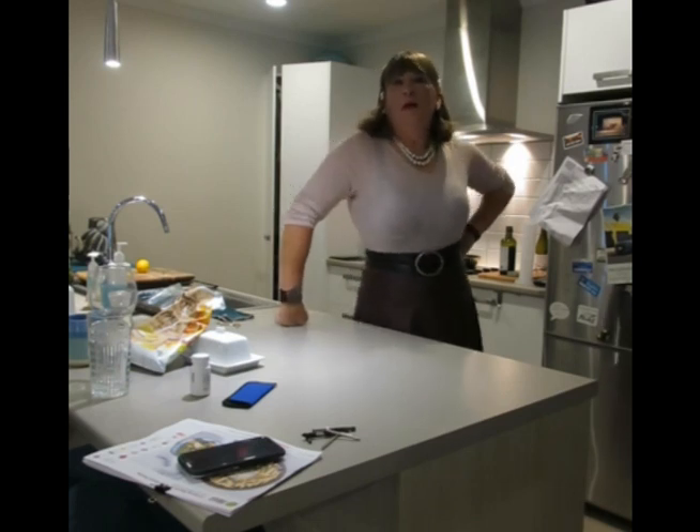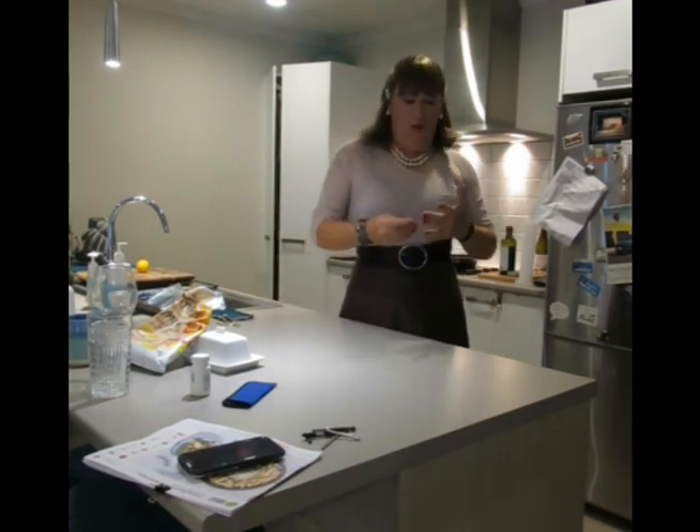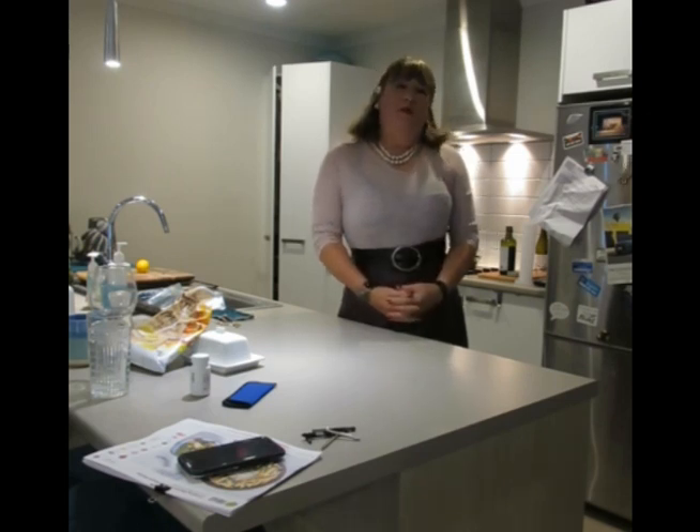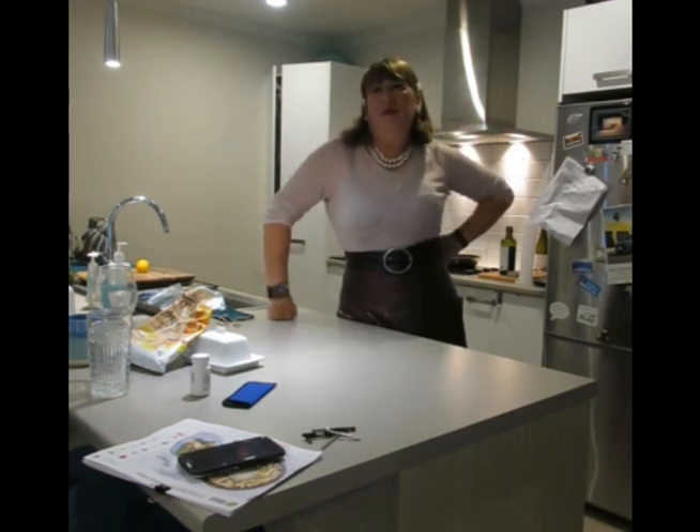Because I'm mainly the stay-at-home wife — I have to do most of the cooking. Also, my wife doesn't like to cook — not that she can't, she just doesn't want to.